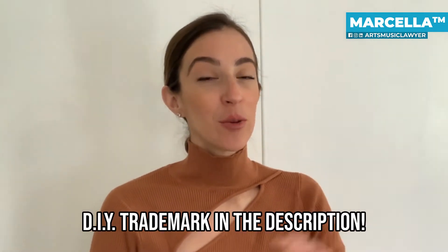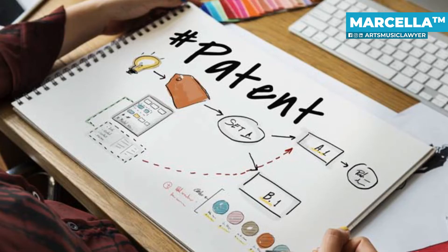If you're somebody who's looking to DIY the process and you want a little bit of help, make sure to check out the link down in the description below. A patent is something that can also be easily understood — a patent helps protect inventions.